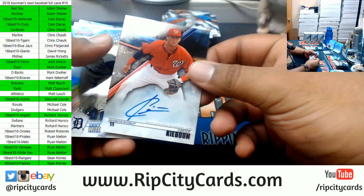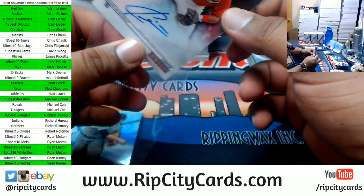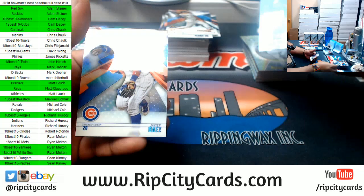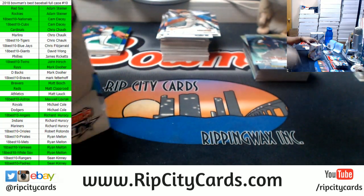Carter Kaboom with a little boom for the Nationals right there. Still got three boxes to go, people — keep that hope alive if you have not gotten a hit. It's coming, baby, it's coming.